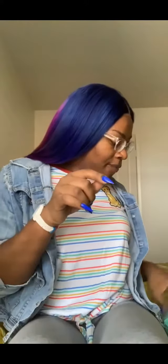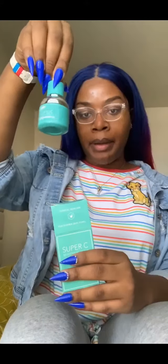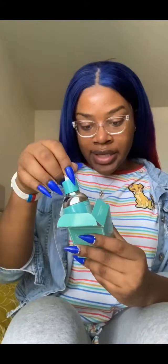Once that's done drying, I go in with my Super C Brightening Serum. It says you can apply six to ten drops one or two times daily — that's a lot, so I apply about three or four drops to make it last. I apply it all over my face and smooth it out evenly. It gives you a natural instant glow — like a blurring effect that blurs everything out. The Super C is really, really nice.